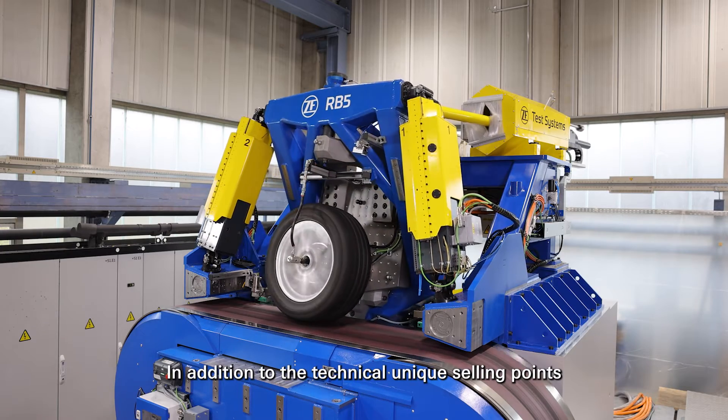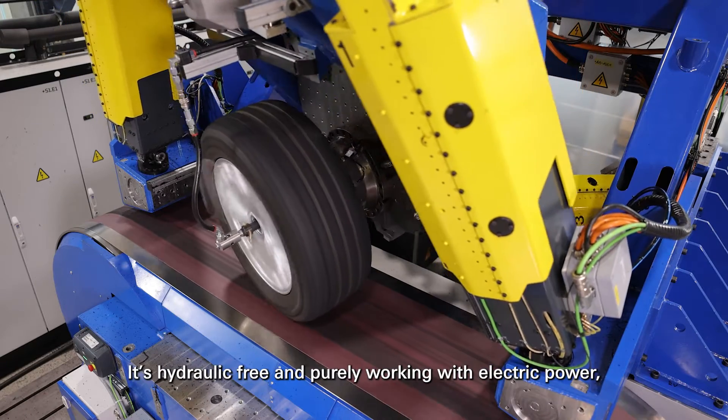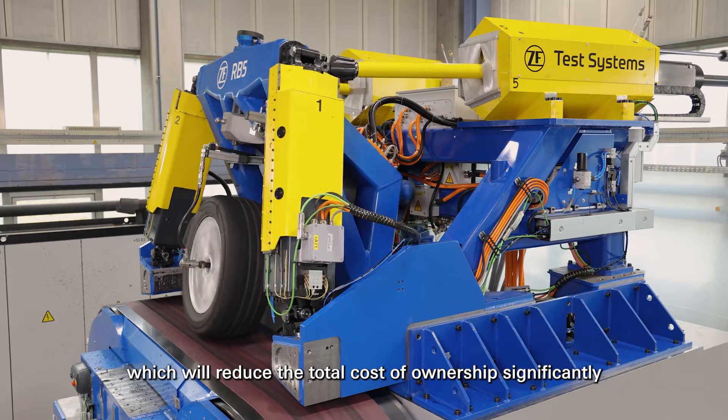In addition to the technical unique selling points, the RB5 is also designed as a sustainable system. It is hydraulic-free and purely working with electric power, which will reduce the total cost of ownership significantly.